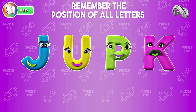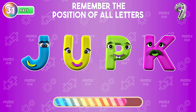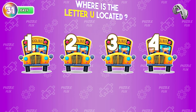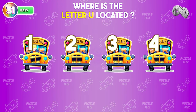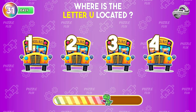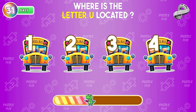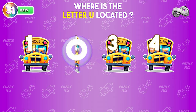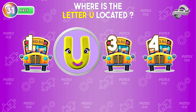Memory test time. Pay attention to the placement of every letter. Let us know where the letter U is. It's hidden in number two.